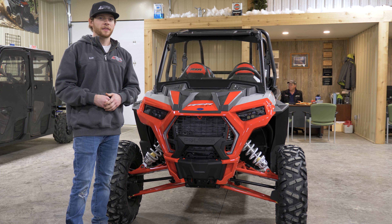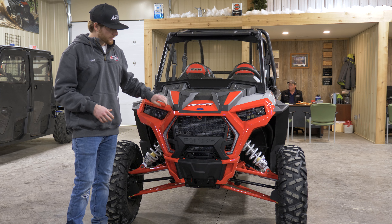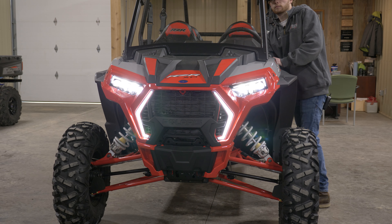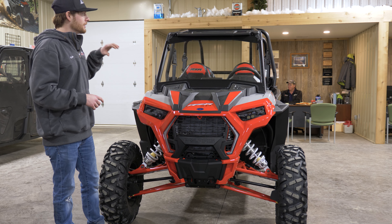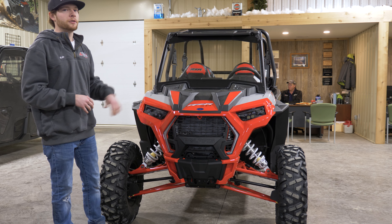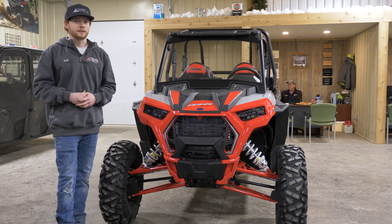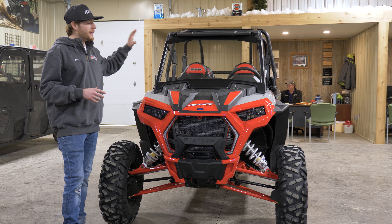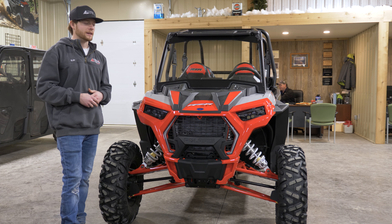This is a premium XP 1000. What makes it a premium model is the nicely painted fascias, LED fang lights that give it an aggressive look coming down the trail, and LED headlights standard on all Razor XPs — extremely bright at night. There are tons of options with accessories: LED light bars on the roof, bumpers on the front, light bars down there. This one also has a glass front windshield. It's pretty endless with the accessories you can put on this.